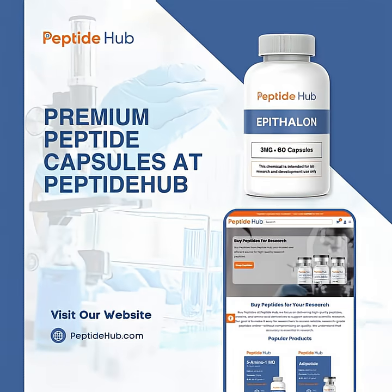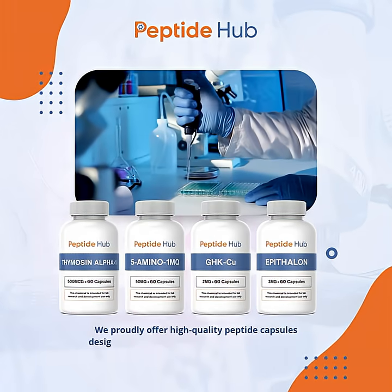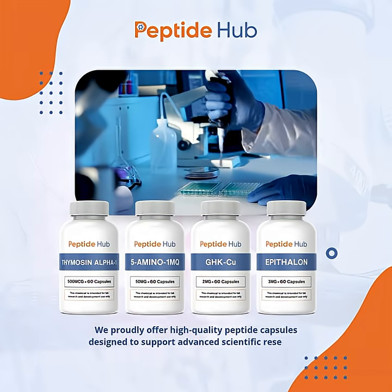Premium peptide capsules at Peptide Hub. At Peptide Hub, we proudly offer high-quality peptide capsules designed to support advanced scientific research.